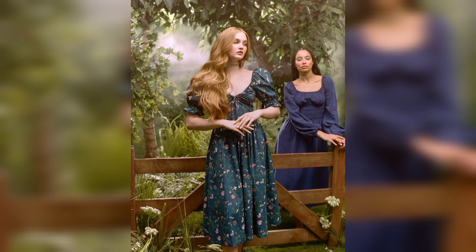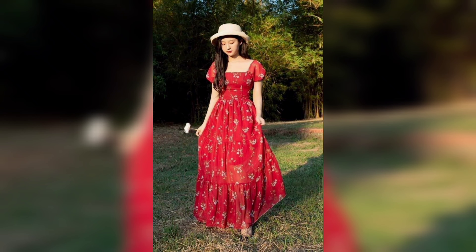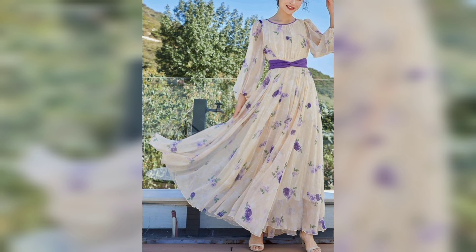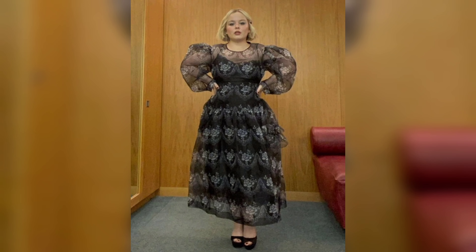Thank you for joining us as we explored the world of women's nightgown fashion, from classic silk to velvet. These gowns are the perfect blend of comfort and luxury, making them a must-have for any fashion-forward woman. If you enjoyed this video, don't forget to like and subscribe to our channel, Woman Fashion Beauty.